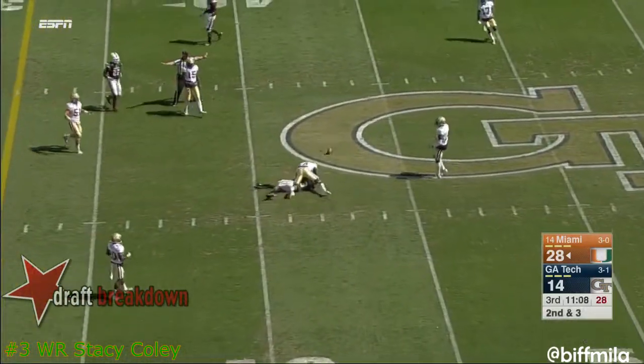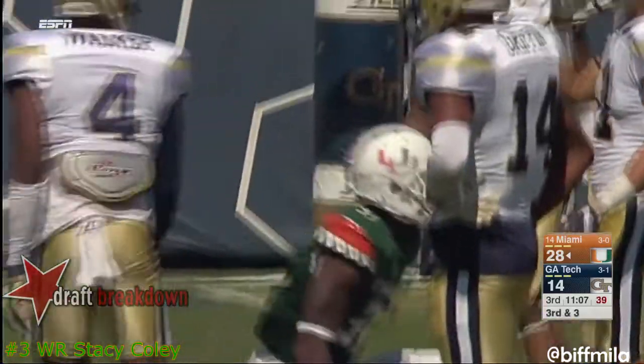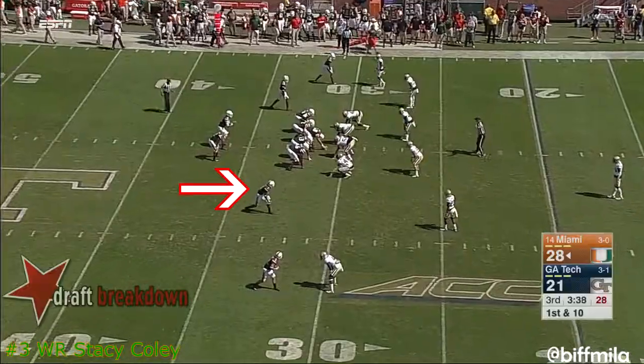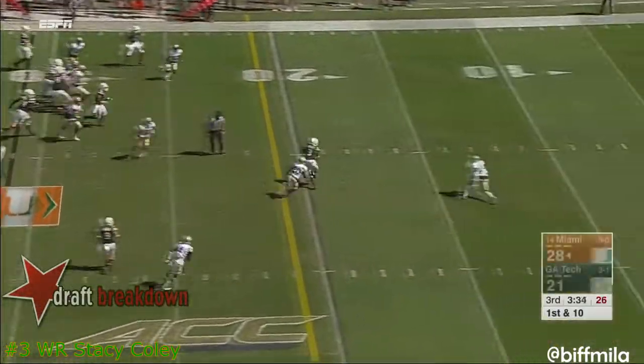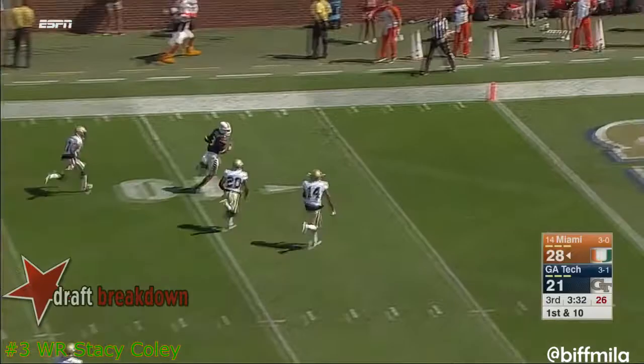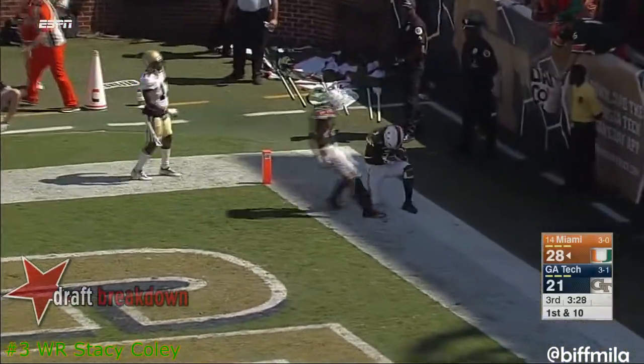Throw on second down — in and out of the hands of Coley, and incomplete. I actually like the placement underneath the speed. Brad Kaya says having direct contact with the head coach every day has been fabulous. There's contact with Stacey Coley, and the Canes have a touchdown on a quick drive all the way downfield.